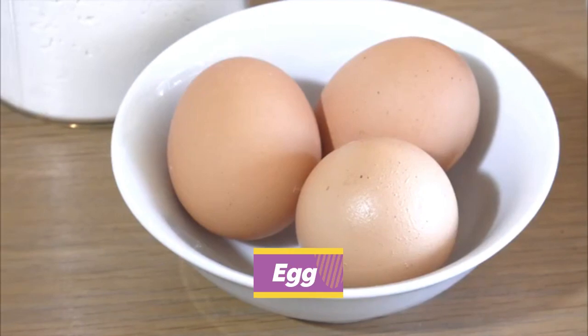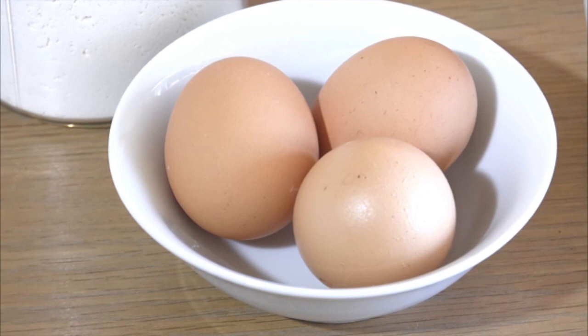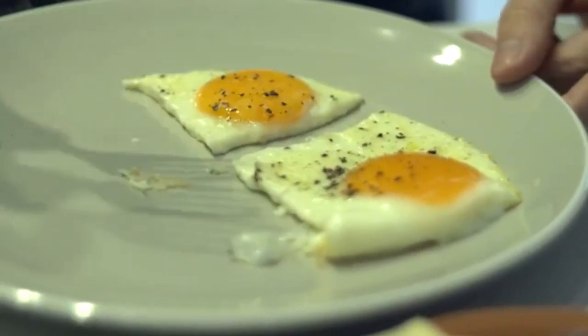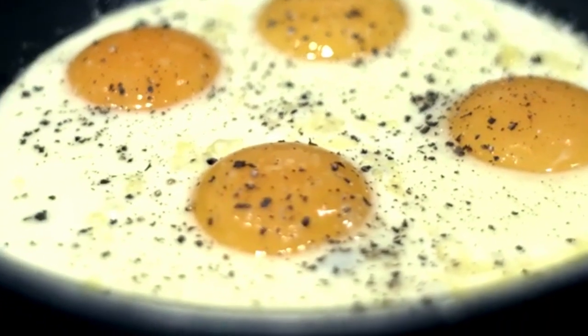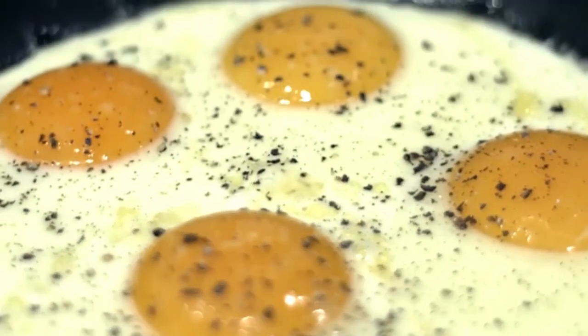5. Eggs and Fish: A nursing mother requires enough protein and energy throughout lactation. Eat meals high in protein, including fish and eggs, to get both of these intakes. However, be cautious to only consume cooked fish and eggs. Additionally, select fish that are low in mercury to be on the safe side. About 3 servings of fish per week are generally advised for consumption.